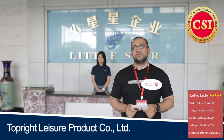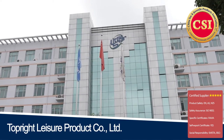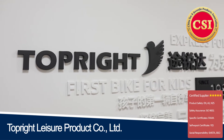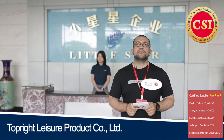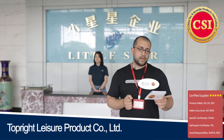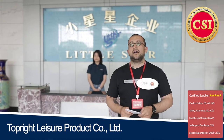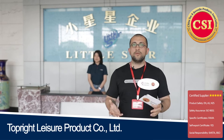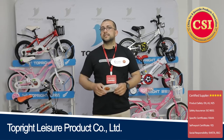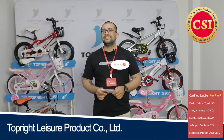Little Star was founded back in 1983 and later on they went with the name Ningbo Topright Leisure Products Company Limited. So Little Star remains as the mother company right now. The factory occupies 110,000 square meters, with both office and modern plant together with over 1,000 employees. Topright started as the Little Star company back in 1983.